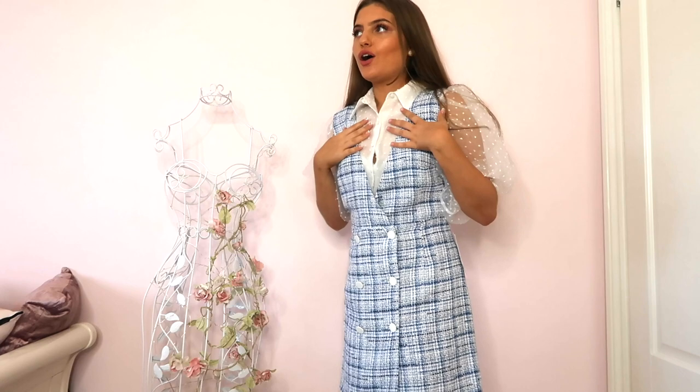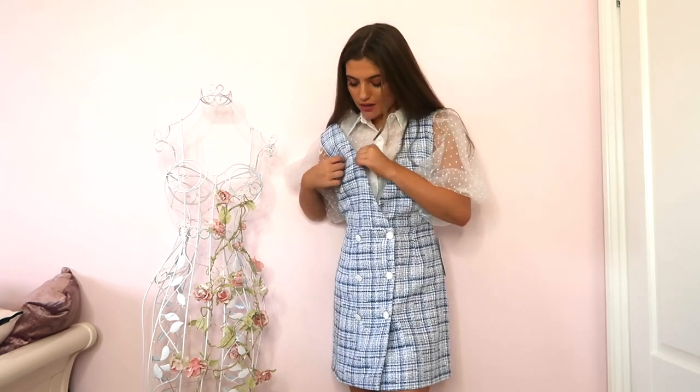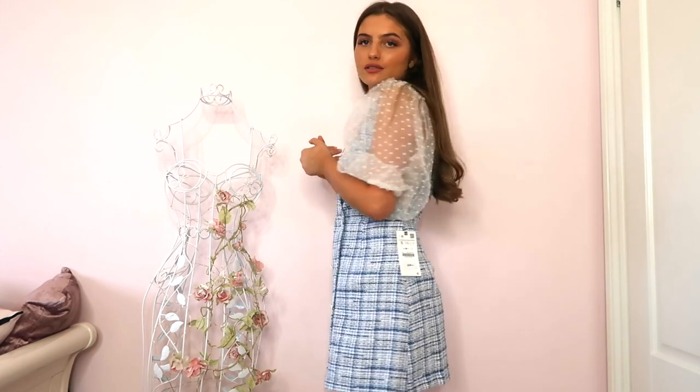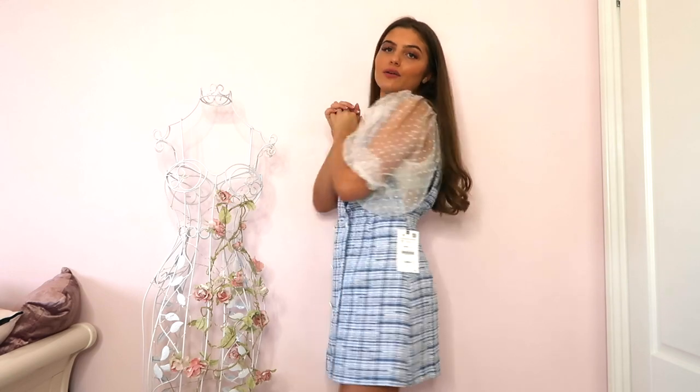The next item is this blue tweed dress. Paired with this blouse I look a bit like I'm going to school, but it's actually really cute. For summer it's great because it's not that thick winter tweed — it's a thinner material so you won't get boiling hot. I probably wouldn't wear it with this blouse combination, but you get the gist — it's really cute and I love the color.